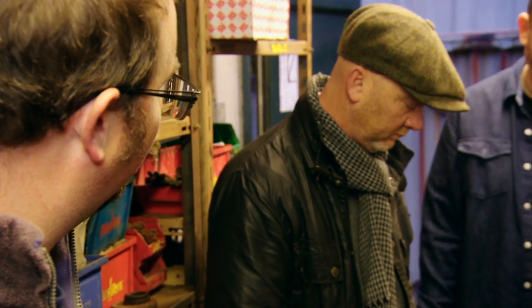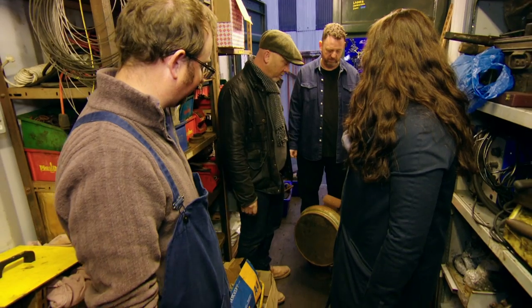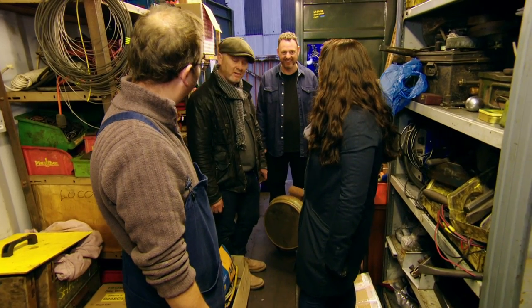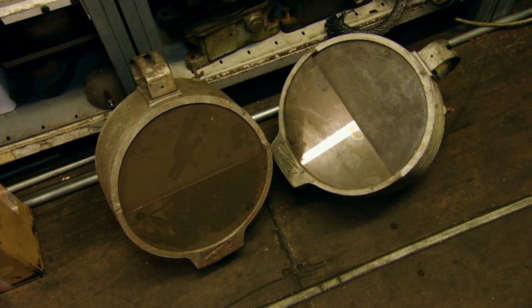What do you want from me? £75 each. Got a deal. Sold. That's spot on. They're fab. You can have them for 20 quid each, maybe. Yeah, I'll take it for 20 quid each, just for the parts. Excellent.